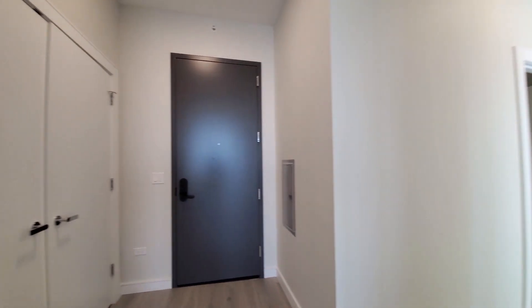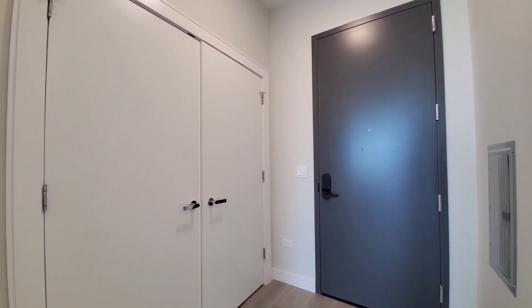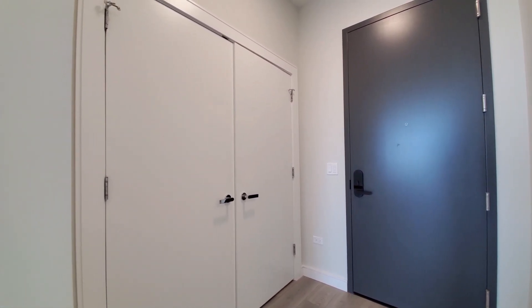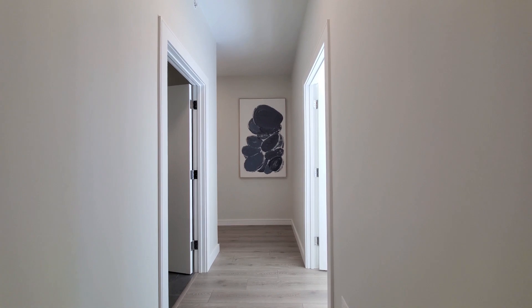Heading back to the entryway. Looking at Lutron lighting controls and a keyless entry system. There's a wide coat closet off to your right as you walk in. Great spaces for art in your hallway.